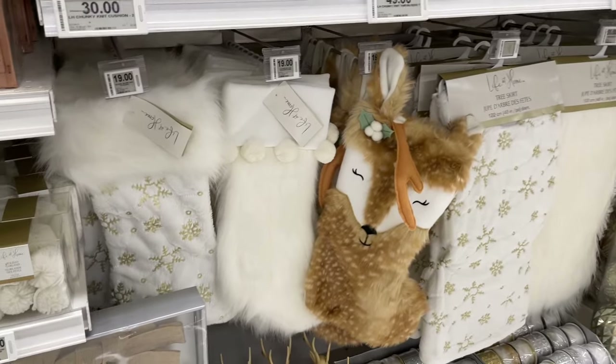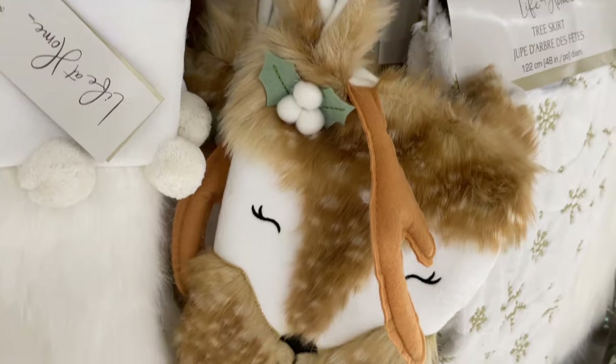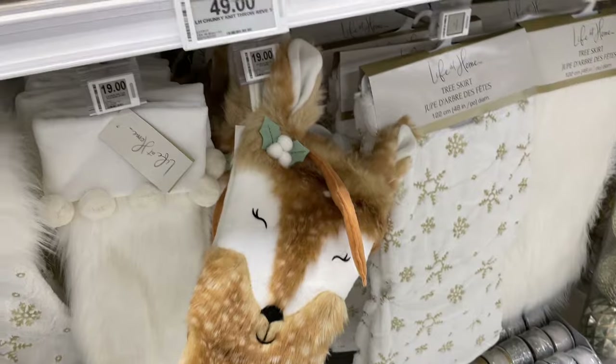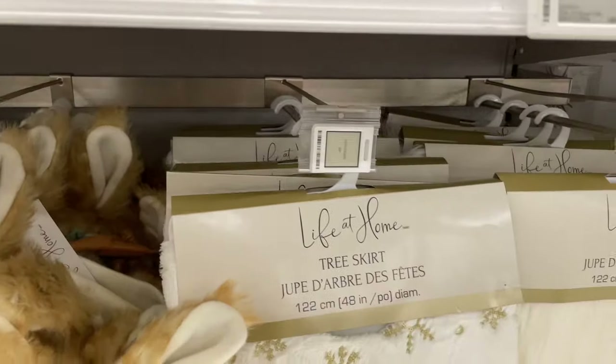Check out this fox — this fox is pretty cute! I don't know who's going to take this one home but someone's really going to like it — it's nice and furry and warm.